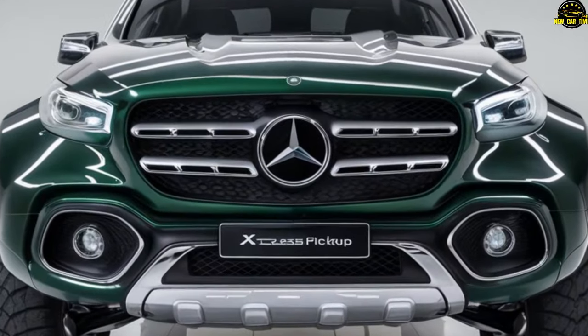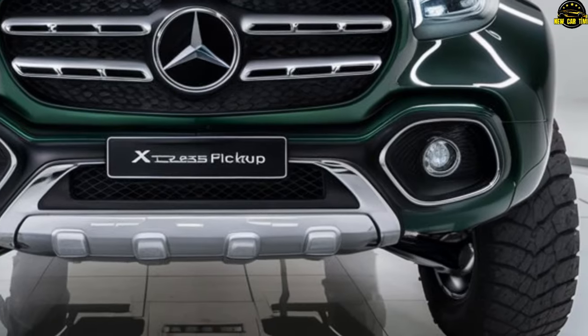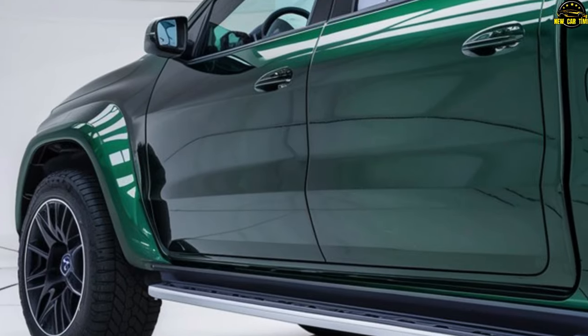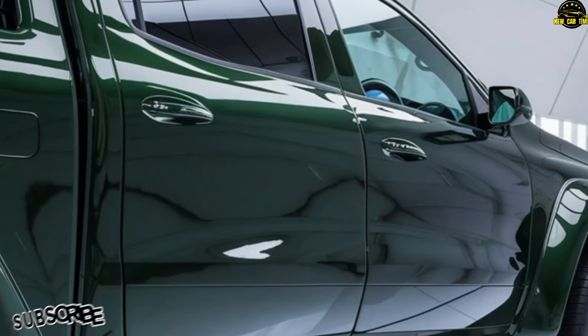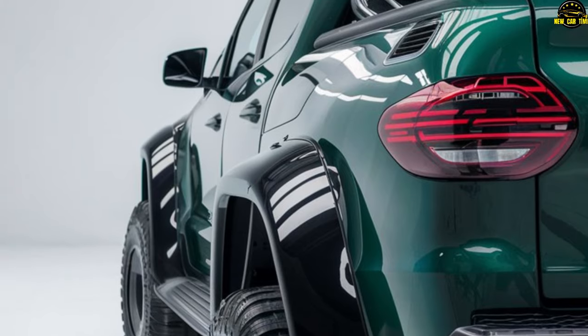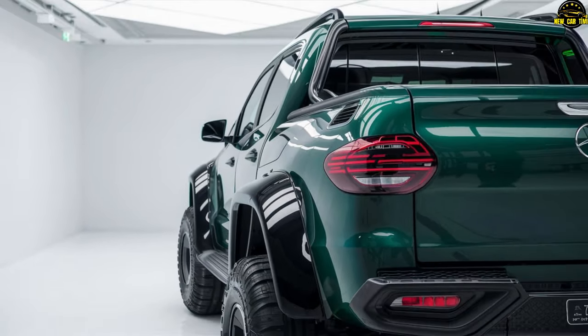As for arrival, whispers suggest we can expect the X-Class to grace the market in the latter half of 2024, coinciding with the debut of the Mercedes G-Class. Regarding price, considering its predecessor's hefty cost of nearly $75,000, it's safe to assume the 2025 X-Class will exceed $80,000. The 2025 Mercedes X-Class isn't just a vehicle — it's a game-changer, poised to redefine the pickup market with a tantalizing blend of power, performance, and luxury.